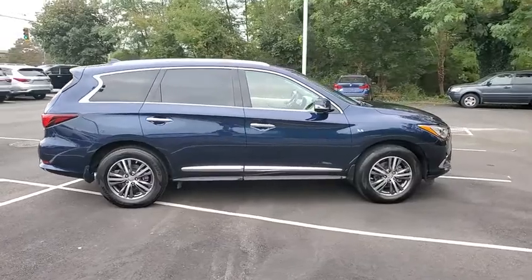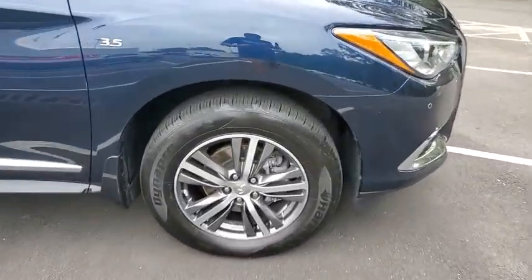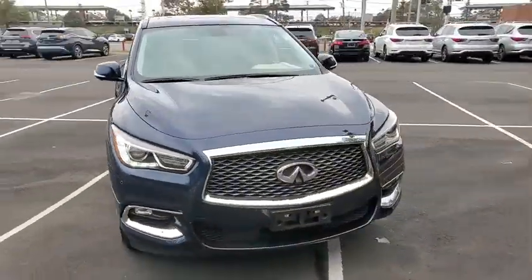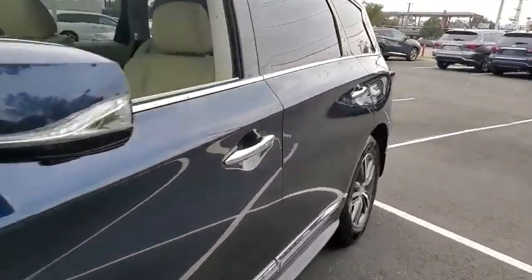This vehicle has less than 45,000 miles. Here are some of this vehicle's great options: backup camera, keyless entry, anti-lock braking system, all-wheel drive, power passenger seat, traction control, stability control.